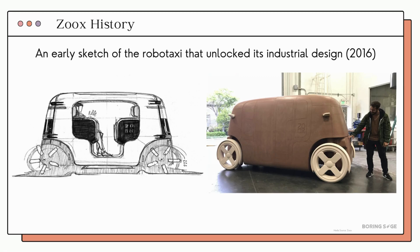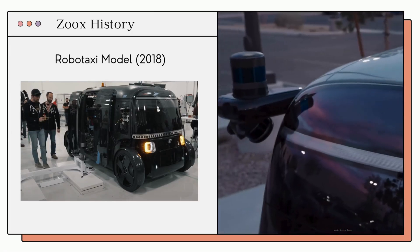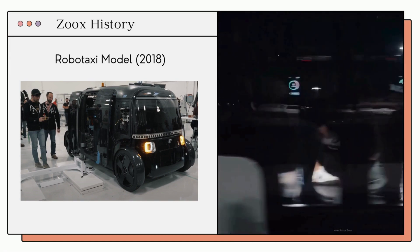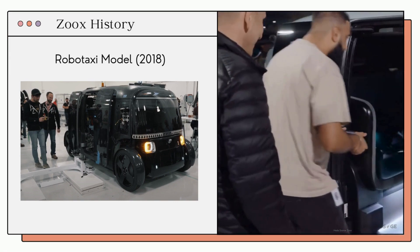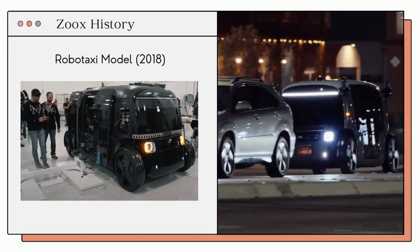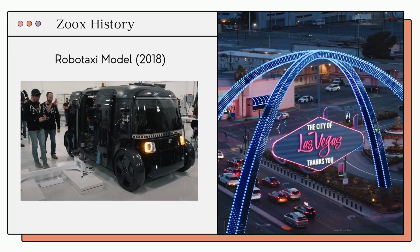The goal was simple: to transform how we move in cities. From the launch of its first prototype in 2015 to the production-ready version in 2018, Zoox's is reshaping the industry and helping shape the future of cities around the world. Each vehicle in this fleet is equipped with sensors, bi-directional steering, and most importantly, self-driving capabilities.